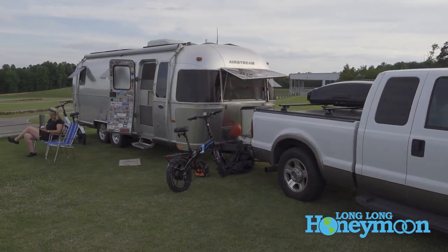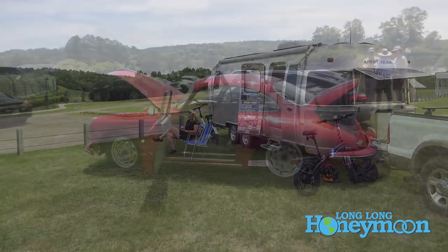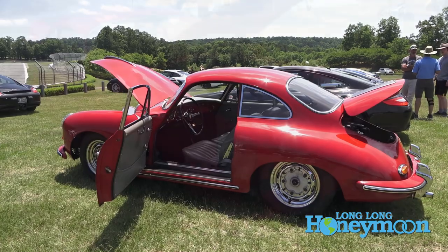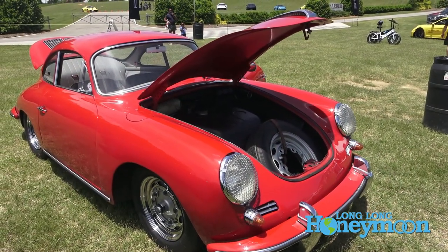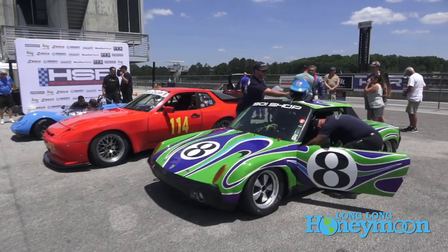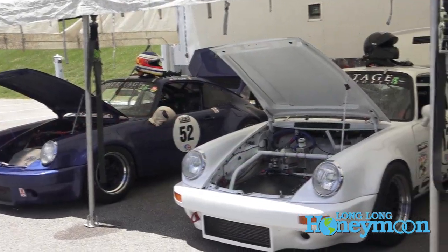Once it started working again, things settled down and we had a really enjoyable weekend at Barber Motorsports Park. This is the Historics weekend, so there are a lot of historic racing cars here. Historic cars are what I really enjoy — they're a lot of fun because they're from all different genres, timeframes, and there's a lot of variety.